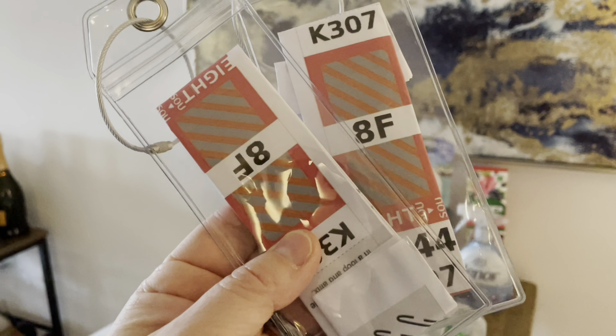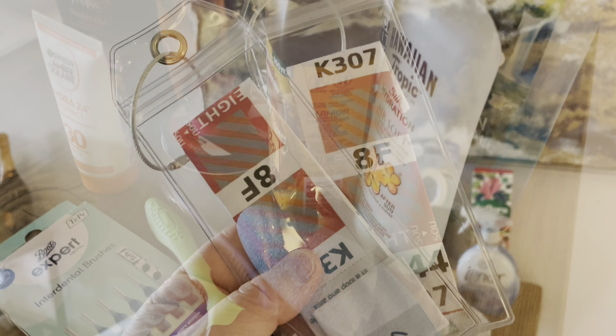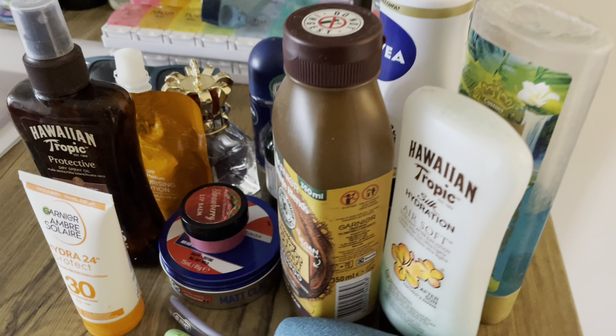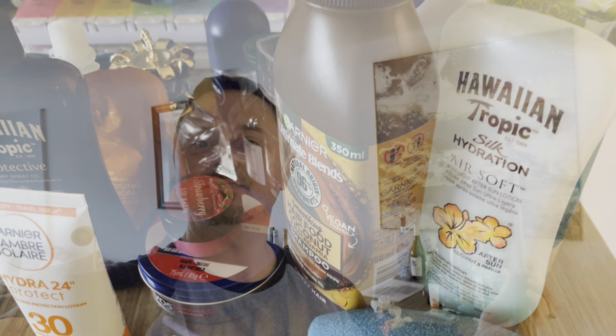If you're heading to the pools or sea, don't forget your waterproof phone case. A drawstring bag is lightweight and practical for your essentials at the pool. Rather than fiddling with pesky luggage labels, we find these luggage tags from Amazon easy to use and durable. Don't forget all your toiletries — though if you're traveling light, shampoo, conditioner, and body wash are available in the cabins.